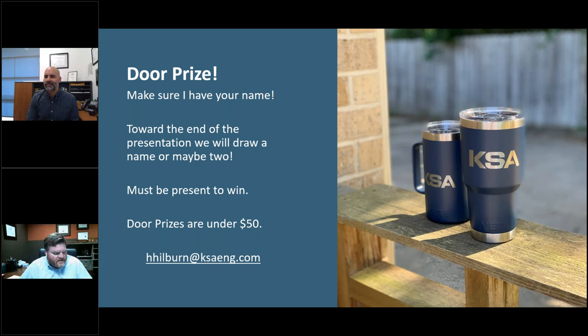We are going to give away a door prize at the end. Most of you are registered, but if you're in a conference room with a group of people listening, please put your name in the chat window. We've put all of the names into the spinner wheel here.